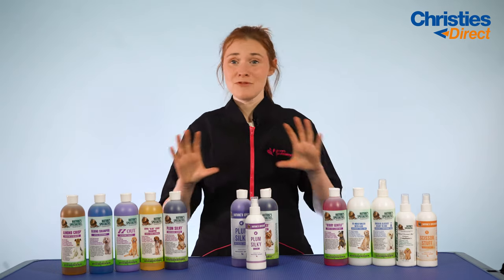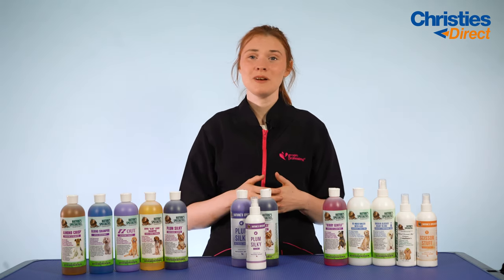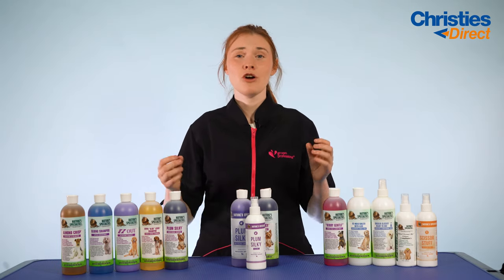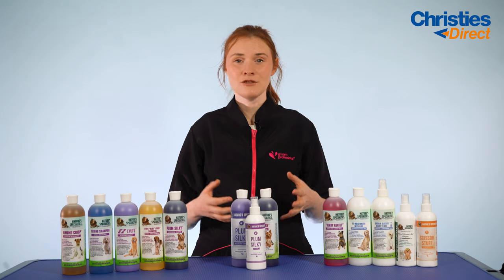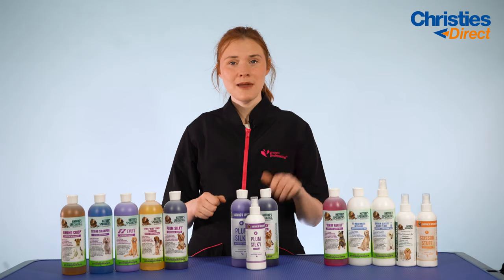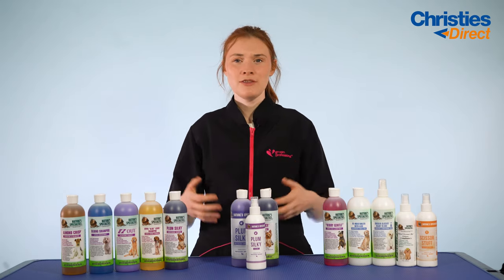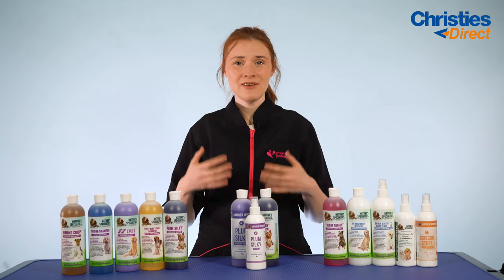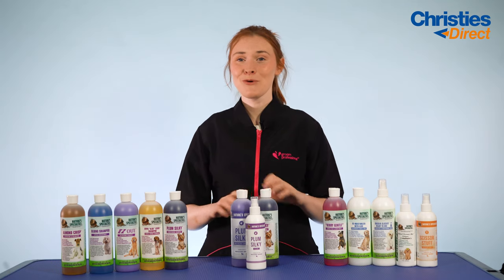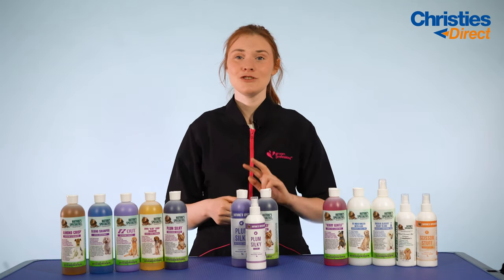Now I'm sure many of you know who Nature Specialties is — they are so well known in the dog grooming industry, loved by groomers everywhere, and their products are of an amazing quality. They've been in the dog grooming industry for over 30 years and all their formulations are made and tested for groomers by groomers. The aim of Nature Specialties was to create safe and effective coat care for dogs whilst also being environmentally friendly, so all of their products are cruelty free, biodegradable and non-toxic.